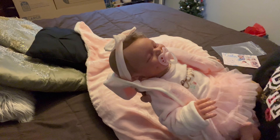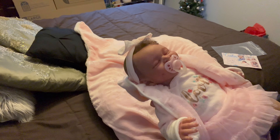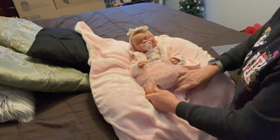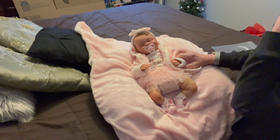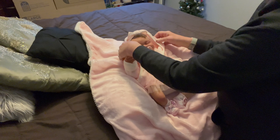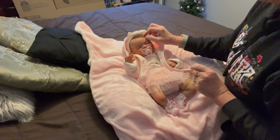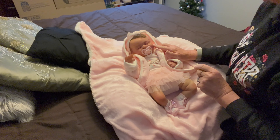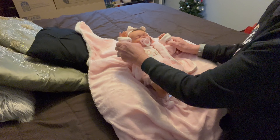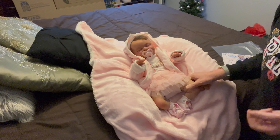You guys check out our nursery — I'll leave the link in the description so you can check out all of our beautiful babies. I really love how she turned out; I think she is a beautiful kit. She's limited edition, so she is going to be worth some money to a collector someday.